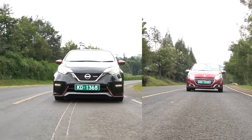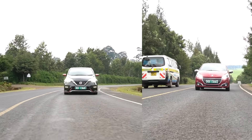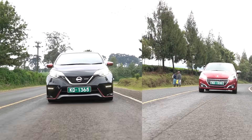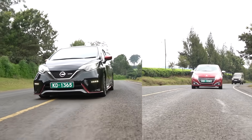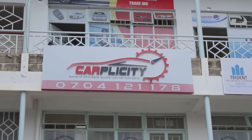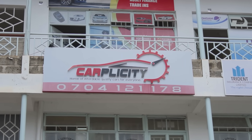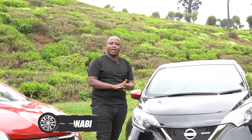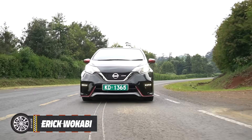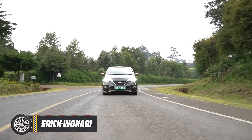When buying these two cars at the same price, it comes down to your preference: French European technology in the Peugeot 208 or the Nissan Note E12. Tell us in the comments which one you would take home. These cars are courtesy of Caplicity along Kiambu Road — contact David at Caplicity, number in the description. We also offer pre-purchase inspection and consultation. Follow Eric Wakabi — Eric with a CK — on Facebook, X, Instagram, and TikTok. Until next time, drive safe, and please like, share, and subscribe.